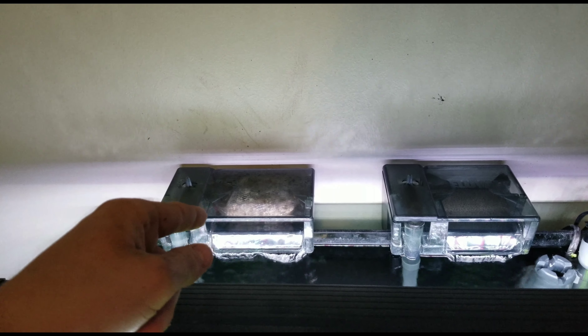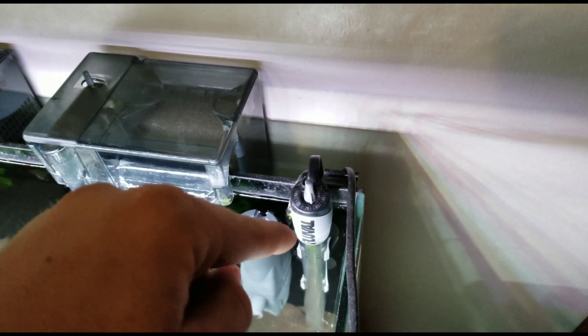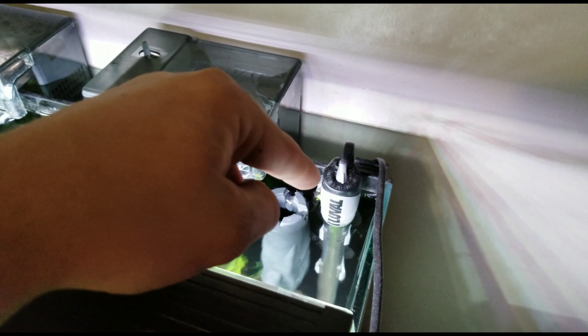For people that don't know or are watching this and haven't subscribed — this is a rimless 20-gallon rimless made by Innovative Marine, powered by a Fenix 24-7 Plus. Filtration-wise, we've got an AquaClear 50 and an AquaClear 30.